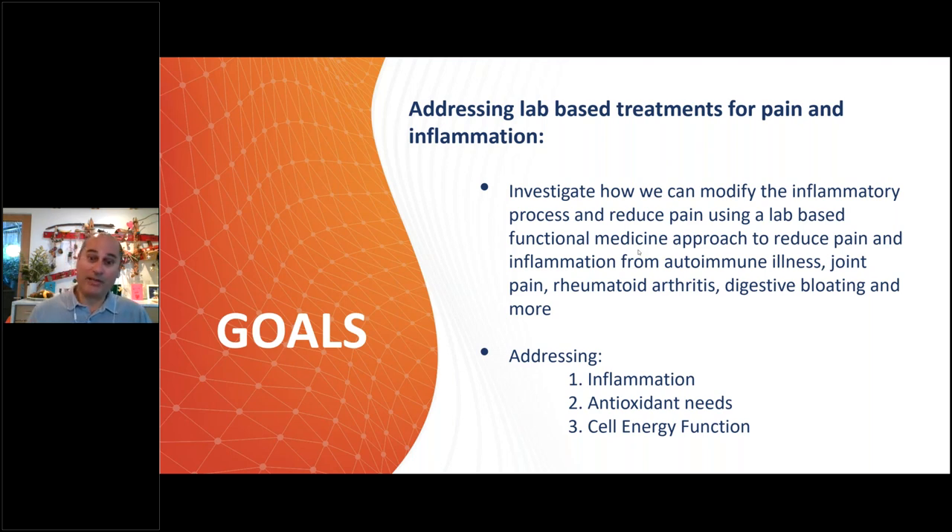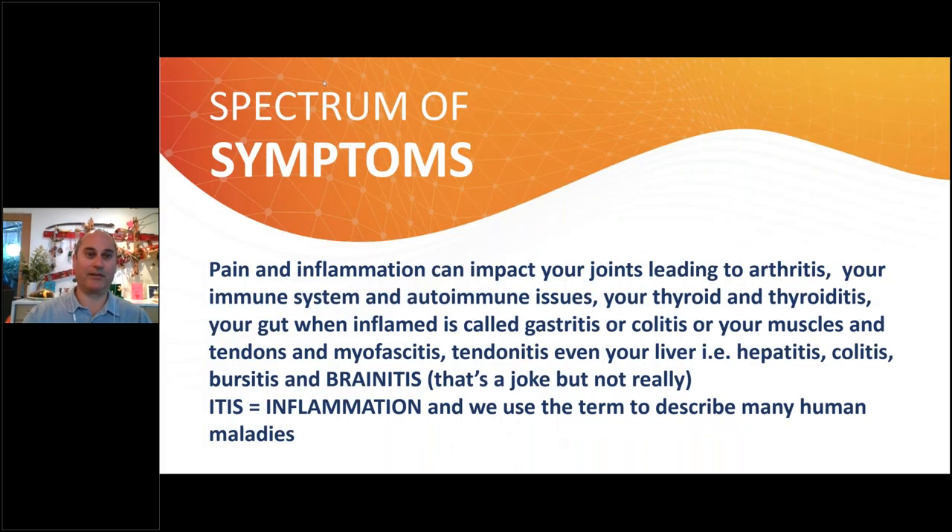We want to address inflammation, antioxidants, and cell energy — how that works. These are things you should know about as a general self-help kind of thing so you understand how your body works. We're not going to get too complicated.